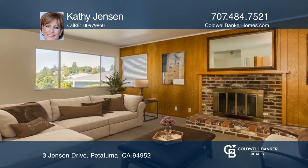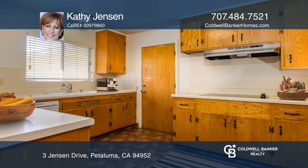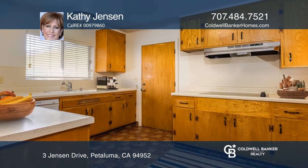Welcome to this well-maintained single-level home at the end of a cul-de-sac. The light and bright living and dining rooms off the kitchen look out to the two outdoor patio areas.